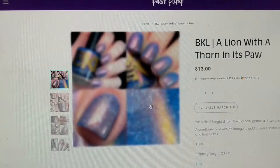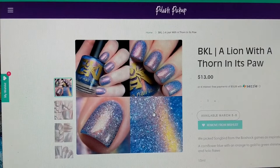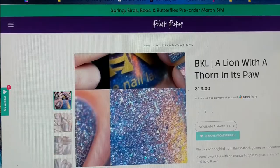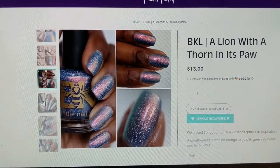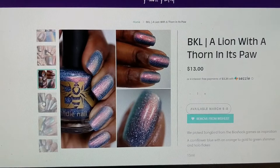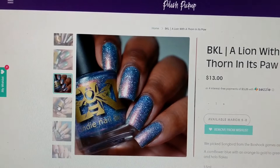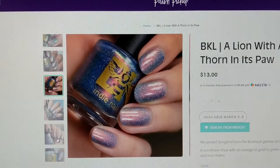Last on my wish list is Bees Knees Lacquer and it is called A Lion with a Thorn in its Paw — this is another must-have. This one is inspired by Songbird from the Bioshock game and is described as a cornflower blue with an orange to gold to green shimmer and hollow flakies. I have been eyeing the swatches of this on Facebook since the maker spoilers came out a few weeks ago and every single picture is really beautiful. It's got that beautiful shift in it, that lovely glow from the shimmer, and then the hollow flakies adding another layer of depth. Cornflower blue is one of those shades I really enjoy, so I'm very excited to see this one in person. That one again was Bees Knees Lacquer, A Lion with a Thorn in its Paw.